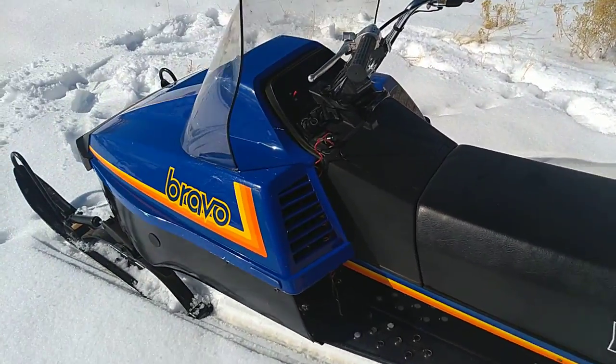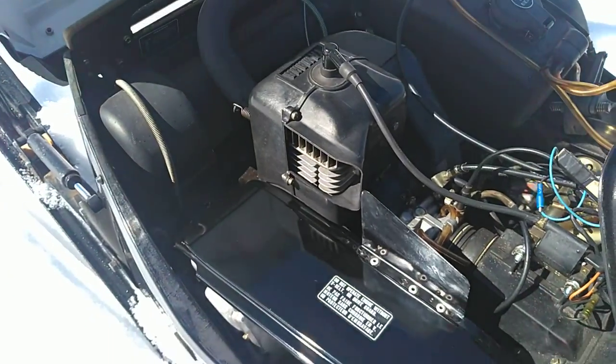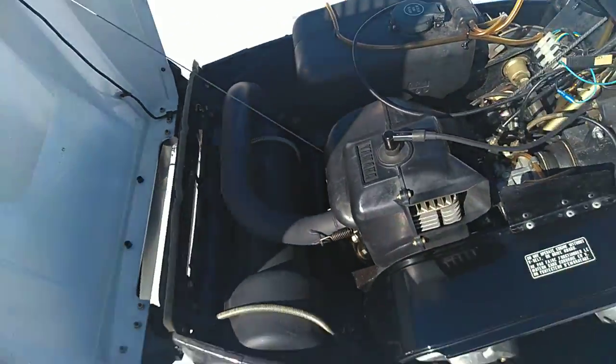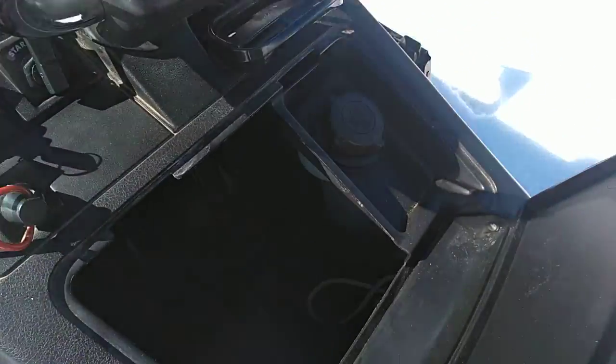They had a single cylinder, 250cc fan-cooled motor. The gas tank is down under here, which is not typical of most sleds. And the oil injection tank would be right there in the toolbox.